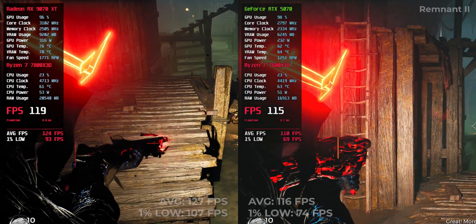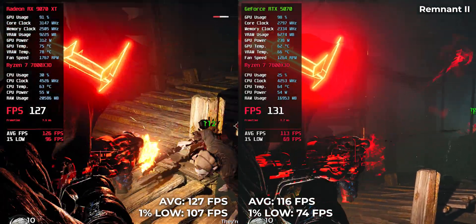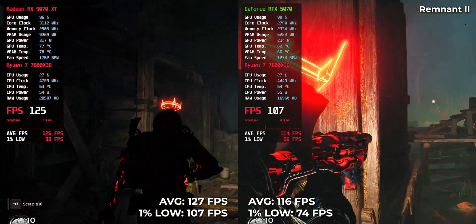Remnant 2 — demanding, chaotic, and punishing. 116 FPS for RTX 5070, 127 for RX 9070 XT. AMD maintains its lead even in heavy post-processing scenarios.